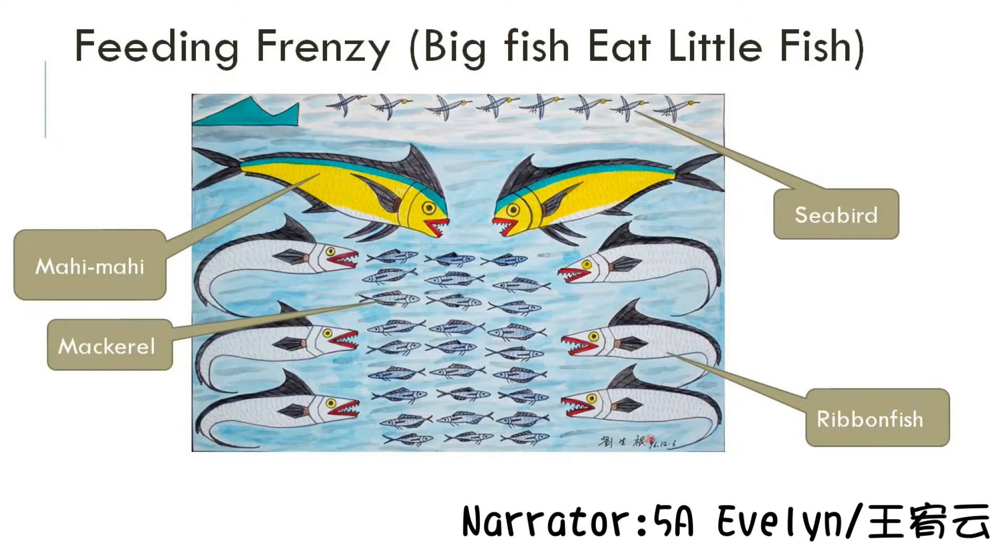Feeding Frenzy. The famous fish balls in Nantangar are made of pompano dolphin fish. They are the same kind of fish as the two big fish in the painting. Nantangar residents call them mahi-mahi.